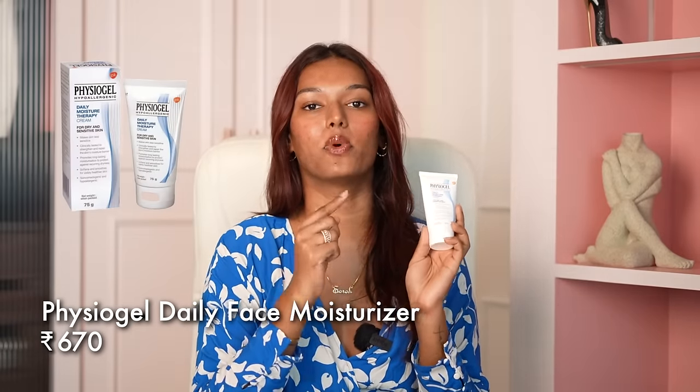Another one which my dermat recommended, especially for this time of the year when my skin is going to get dry, is the Physiogel Hypoallergenic Moisturizer. A lot of you must also get this recommendation from your dermats because dermatologists love this, especially for dry skin girls. It is such a thick, very creamy moisturizer and of course takes some time to blend into your skin. If you're oily skin you will not like this — you'll feel it's heavy because it is a heavy moisturizer. But if you're dry skin, you're going to love this. This tube is ₹670 — not expensive. You just need a little bit.